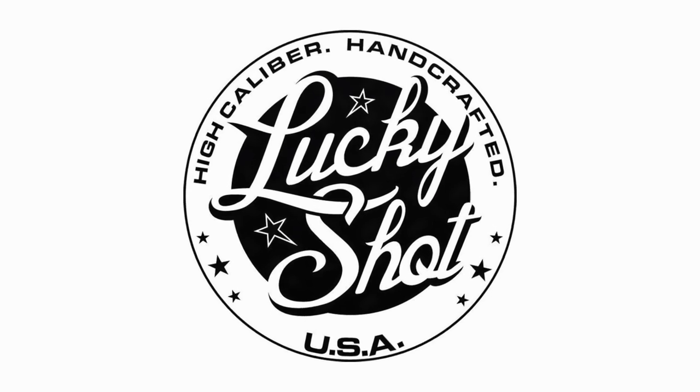This episode of the QA is brought to you by Lucky Shot. Happy end of the month to you. It is the end of the month, last Monday of the month, which means it is time for the QA. It is the August 2019 edition of the QA for Guns and Tactics.